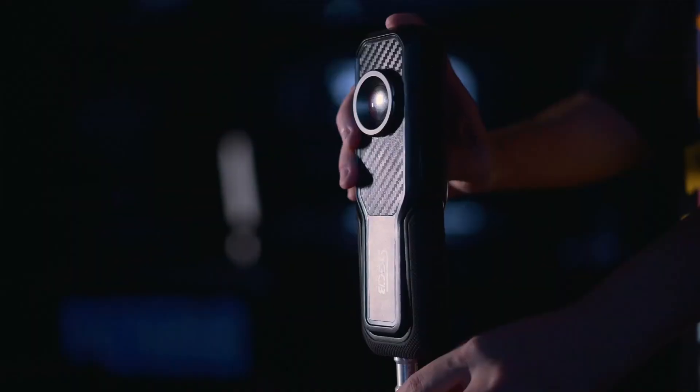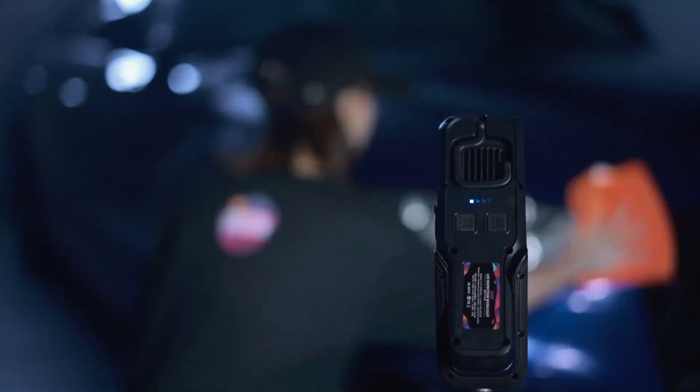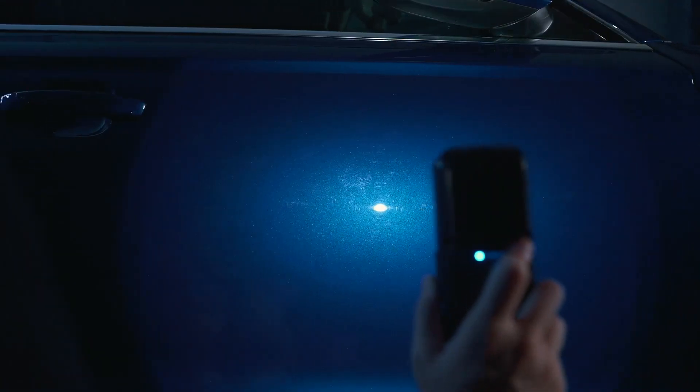The Pro Swirl Finder Flashlight has a durable and lightweight aluminum construction, making it easy to carry and maneuver. It also features a rechargeable battery that provides up to 8 hours of continuous use on a single charge.